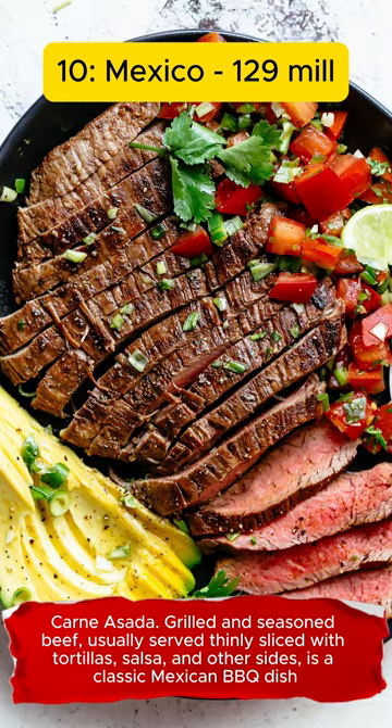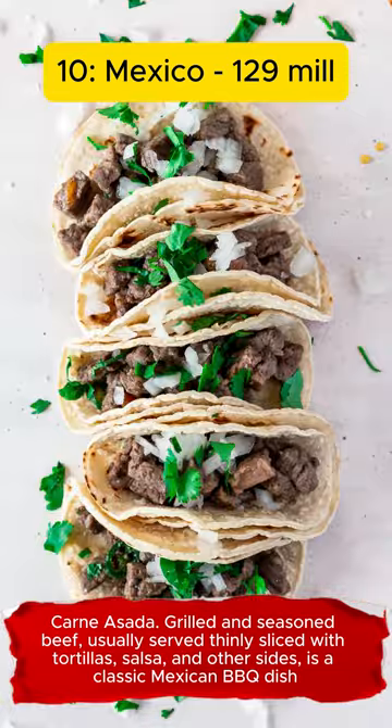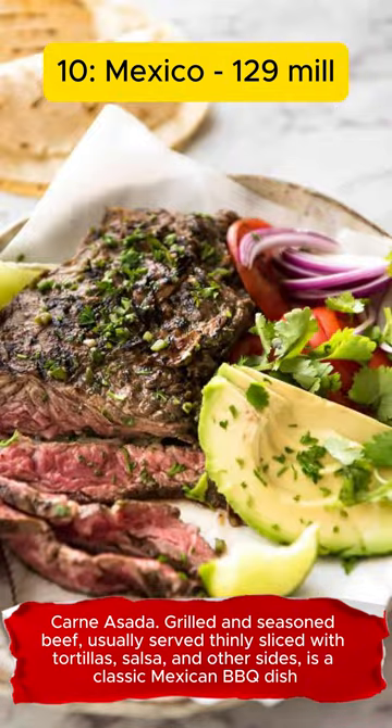Carne Asada. Grilled and seasoned beef, usually served thinly sliced with tortillas, salsa, and other sides, is a classic Mexican barbecue dish.